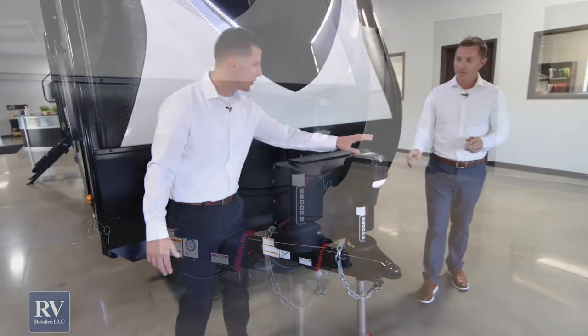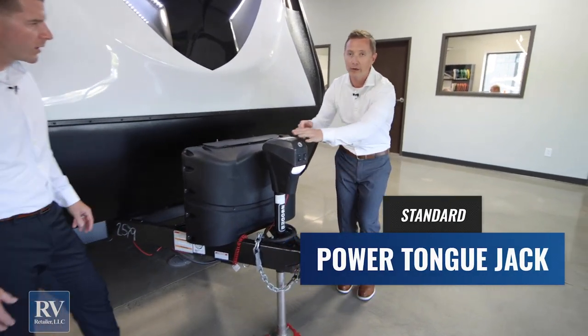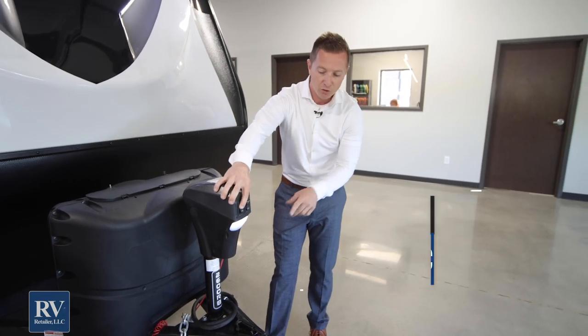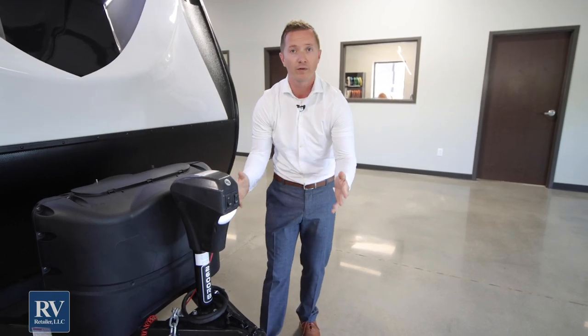Is this power tongue jack standard that comes with this unit? This is absolutely standard — it's a great feature. You don't have to break your back bending over and cranking. Just stand here, push your button. And then you've also got a hitch light, so if you're hooking up at night you don't have to worry about banging into anything. You're going to be able to see perfectly.